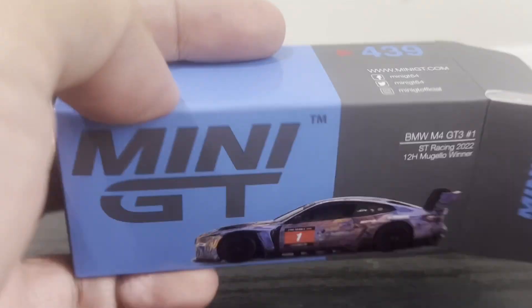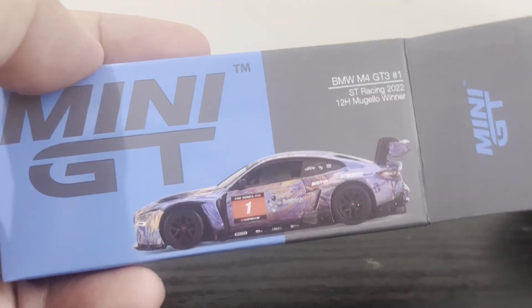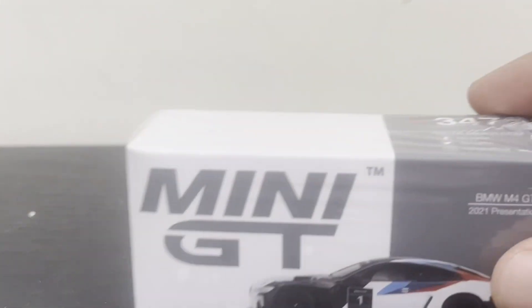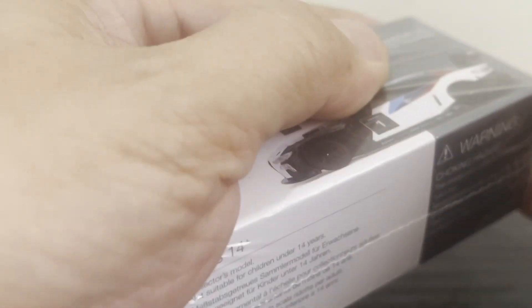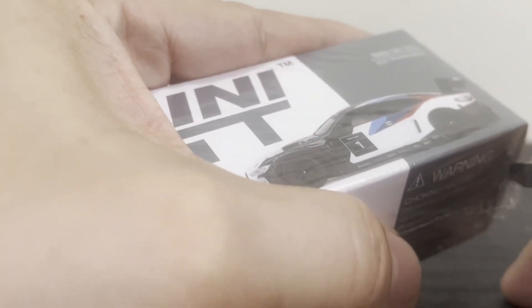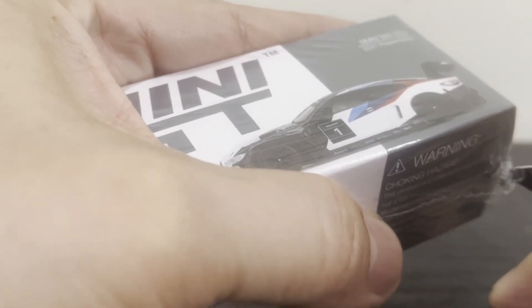than this version which is numbered 439. I really don't understand how Mini GT's manufacturing and distribution works, but for some reason the earlier car came out way later than the later version. I don't really know how or why — who cares, what's important is that I finally get to check out this beauty.